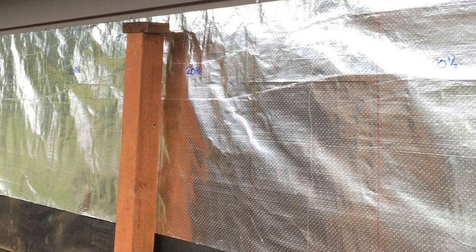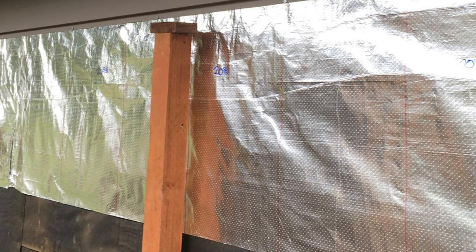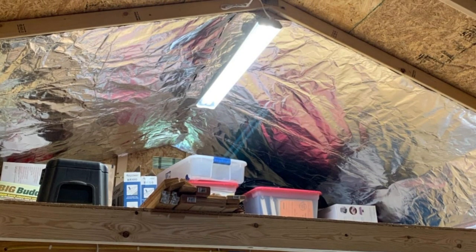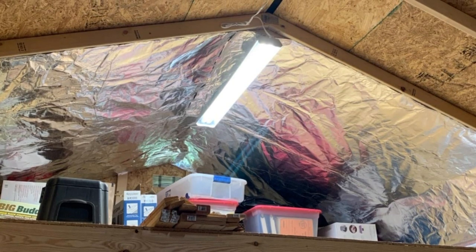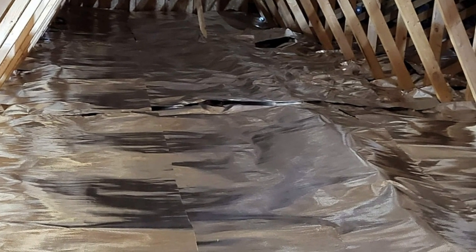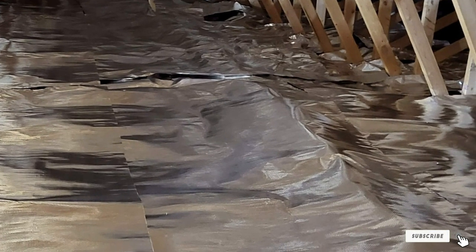The Ultima Radiant Barrier is Class A fire rated, so while it is combustible it has a lower flame spread than other options. To install it yourself, the only equipment you need is a staple gun and some utility scissors. Despite being very thin — totaling 0.65 inches — the aluminum sheet is tear resistant. After installation you can practically leave it maintenance free; just try keeping it in a clean and dry environment before installation.